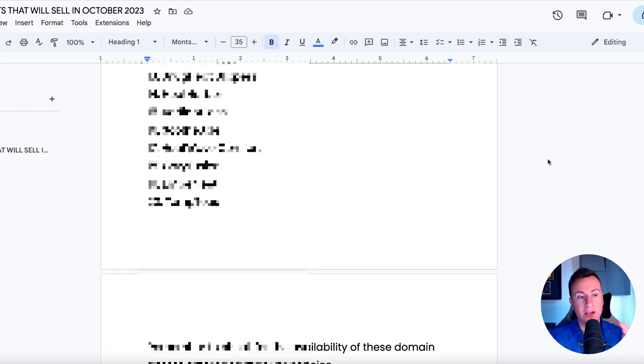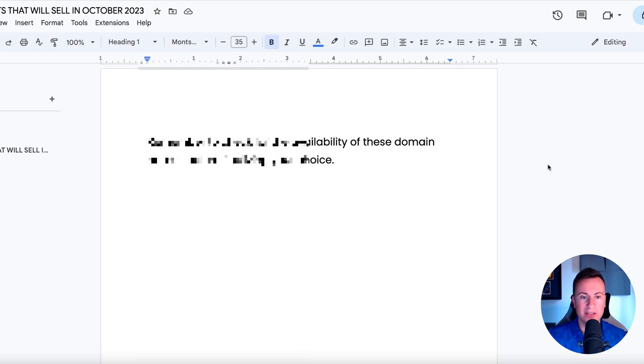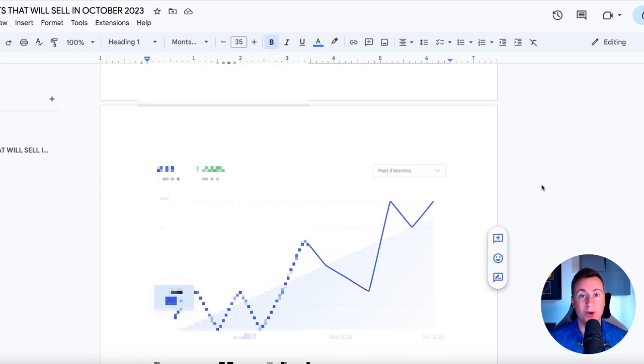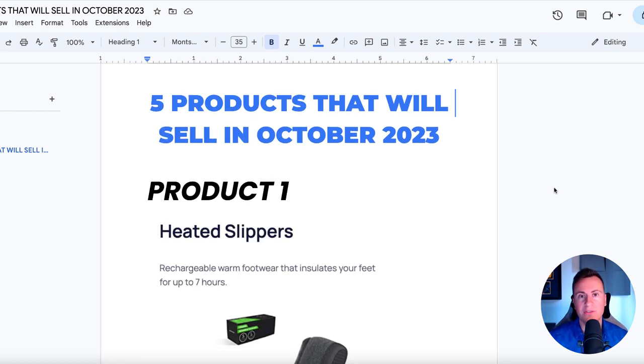I'm going to give you 20 different brand name ideas for each of these products as well. If you want to get yourself a copy of what we're going to be working through today so you can copy and paste the descriptions and get the supplier links, all you have to do is hit the like button on this video. The second we get to 23 likes, I will post a free link to this exact Google document in the pinned comment at the bottom so everybody can get themselves a copy.